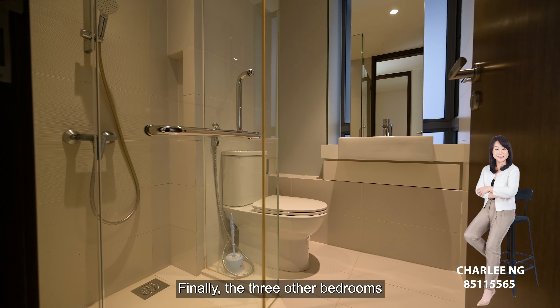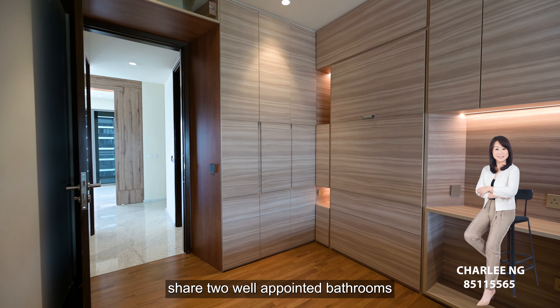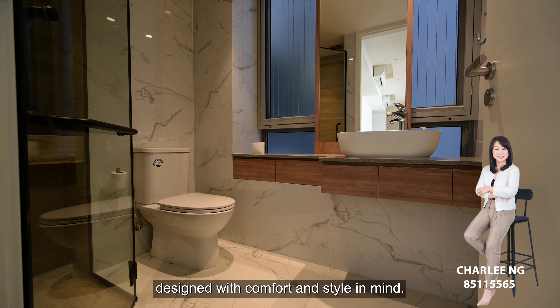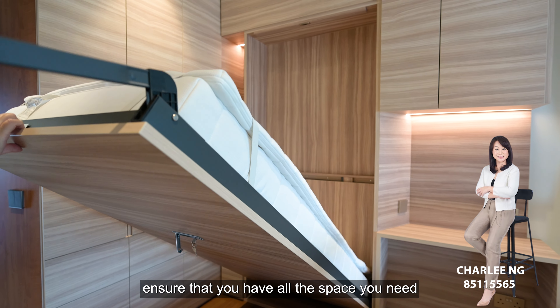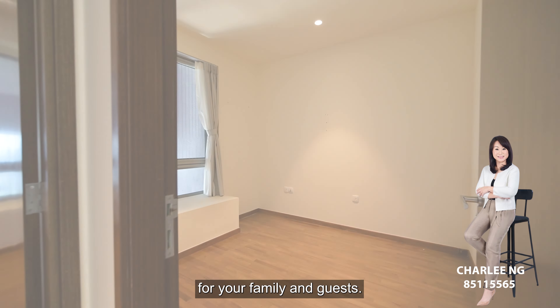The three other bedrooms share two well-appointed bathrooms designed with comfort and style in mind. This move-in ready unit ensures that you have all the space you need for your family and guests.